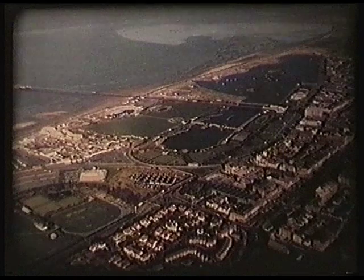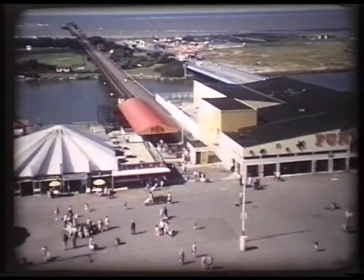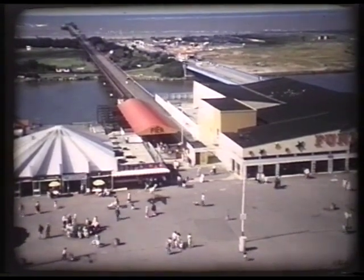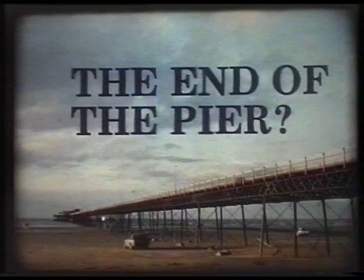The seaside pleasure pier had its heyday in the Victorian and Edwardian eras. Now, declining popularity, the inevitable corrosion of iron and steel, and the ever-increasing cost of repair have brought many piers into a crisis situation, not least at Southport.